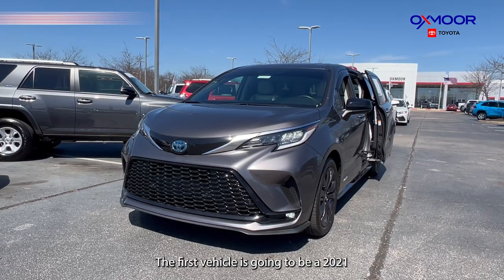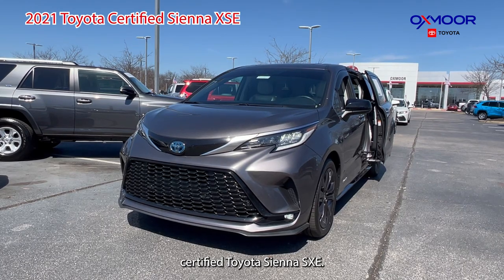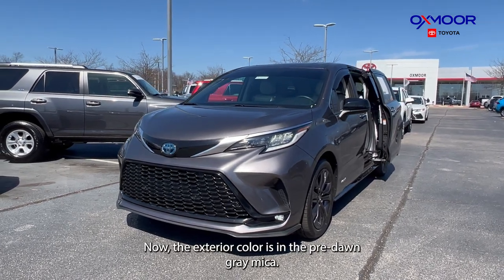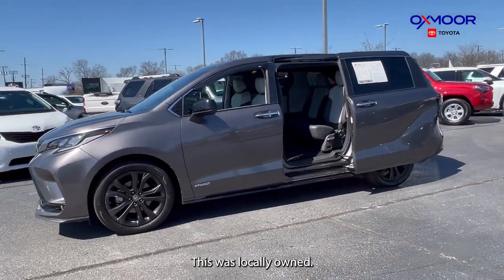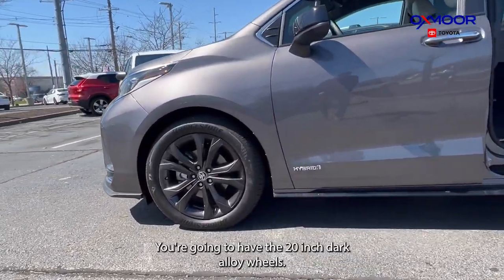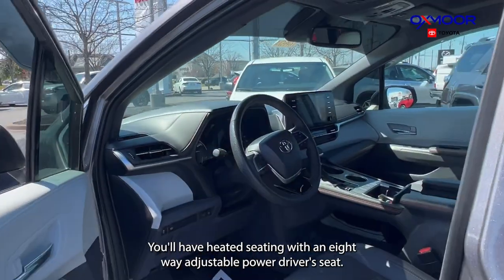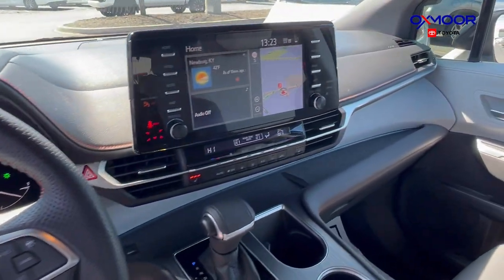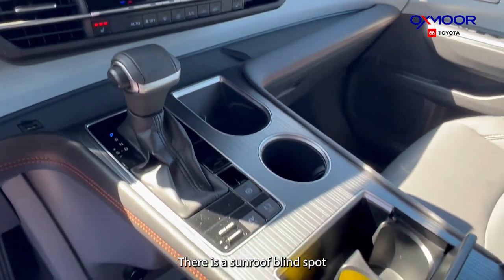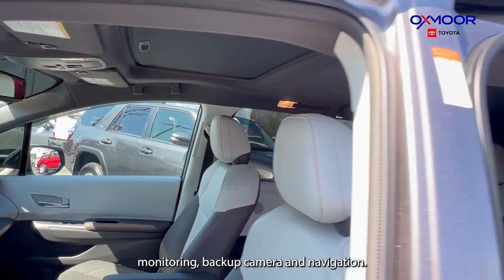The first vehicle is going to be a 2021 certified Toyota Sienna XSE. The exterior color is in the pre-dawn gray Mica. This was locally owned. You're going to have the 20 inch dark alloy wheels, heated seating with an eight-way adjustable power driver's seat, a sunroof, blind spot monitoring, backup camera, and navigation.